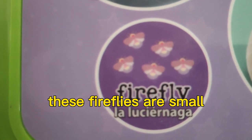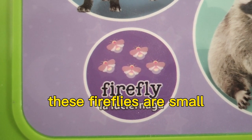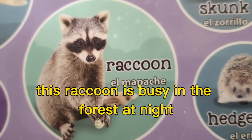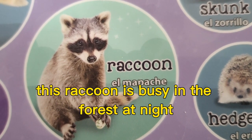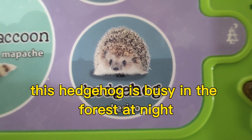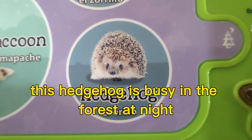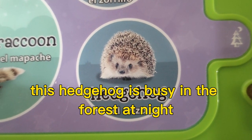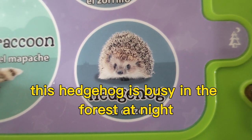These fireflies are small. This raccoon is busy in the forest at night. This hedgehog is busy in the forest at night.